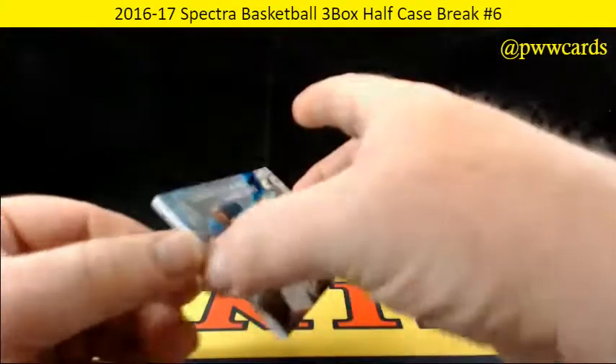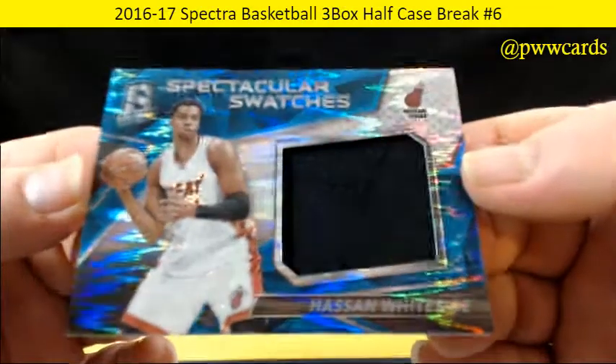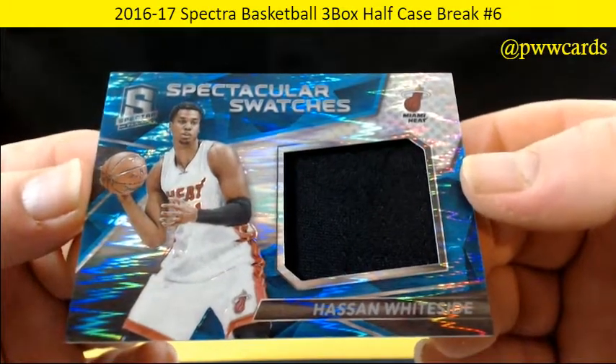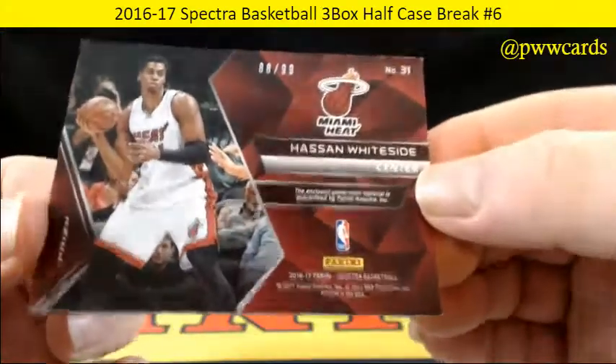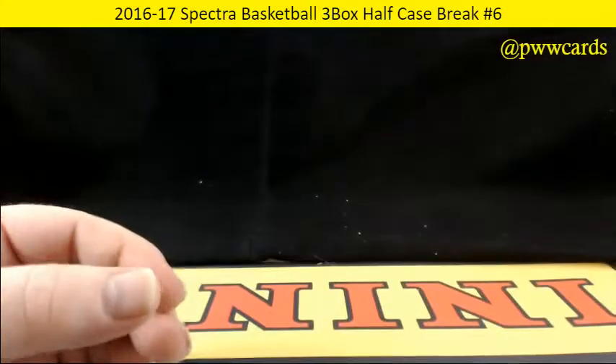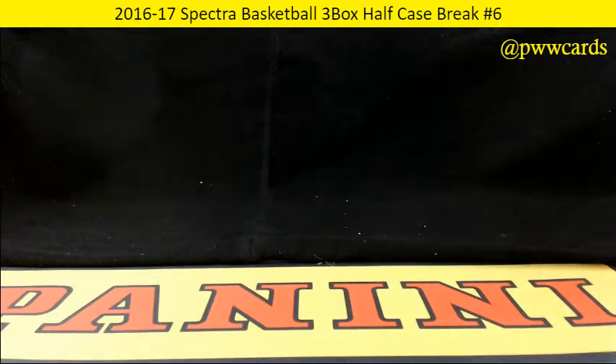And finishing up — here we go with the Miami Heat, Hassan Whiteside — midnight black patch, numbered 88 of 99. So that's our Spectra break. Thanks for breaking with us. We got the video uploaded to YouTube, cards packaged up and shipped out to you. Have a good night everybody.